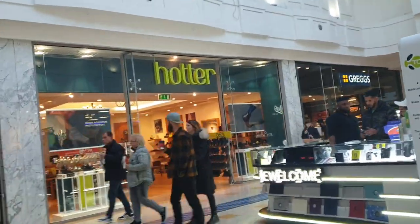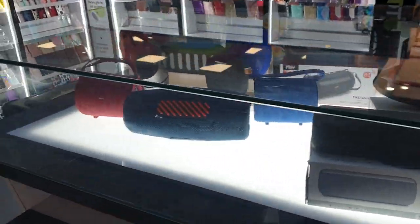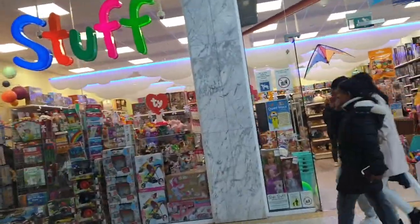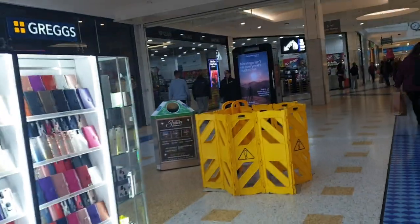We've got a Hotter shop and a little shop there selling bits. Over here there are leads, phones, speakers. Got a shoe shop there — Greats. Kids toy shop — it's quite a good little toy shop. Snuggle bags. Kids stuff. So there you go — Boots.